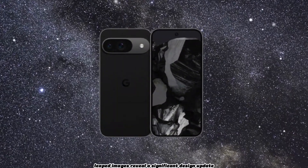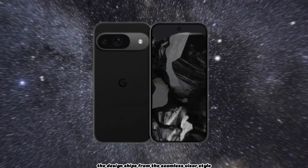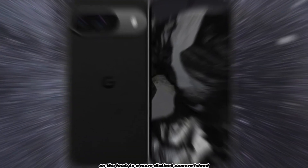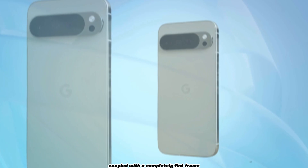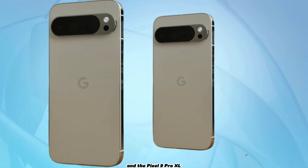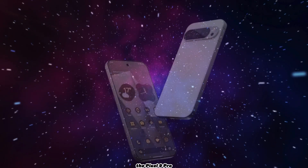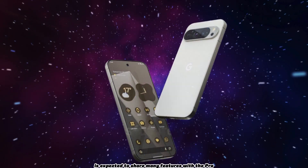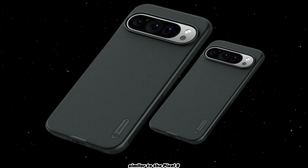The latest leaked images reveal a significant design update for the Pixel 9 series. The design shifts from the seamless visor style on the back to a more distinct camera island, coupled with a completely flat frame. The upcoming Pixel 9 is set to replace the Pixel 8, and the Pixel 9 Pro XL will take over from the Pixel 8 Pro. The Pixel 9 Pro is expected to share many features with the Pro XL model, but will be housed in a smaller body, similar to the Pixel 9.